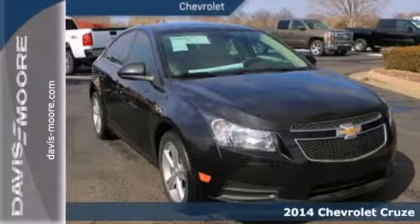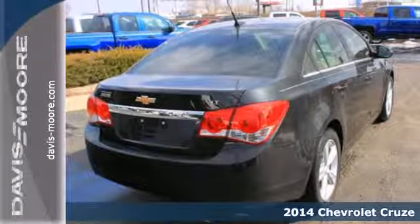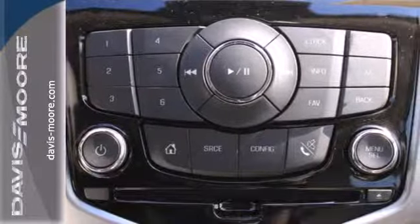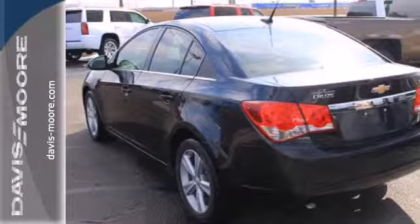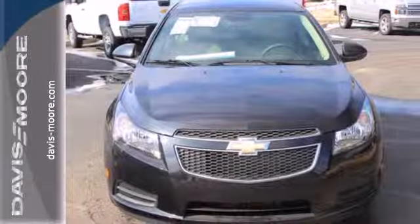It's a 2014 Chevrolet Cruze. This compact sedan was designed to provide efficiency and practicality in a daily driver, but it was also designed to be a leader in safety. A class-leading 10 airbags, StabiliTrak, Traction Control, and Anti-Lock Brakes with Brake Assist have helped it achieve a 5-star safety rating and made it one of the safest compacts ever.